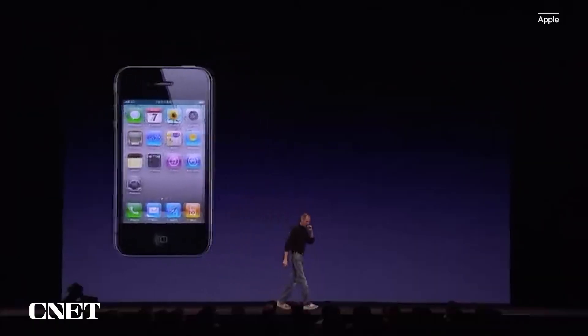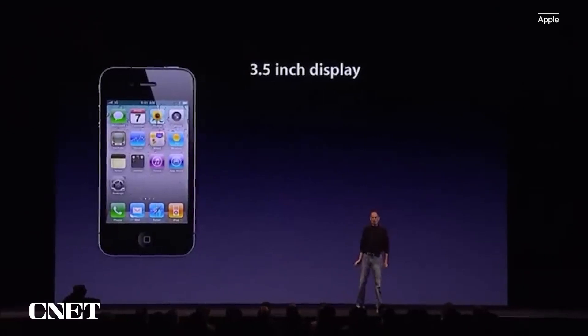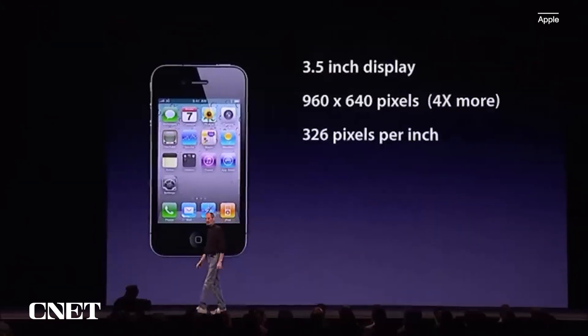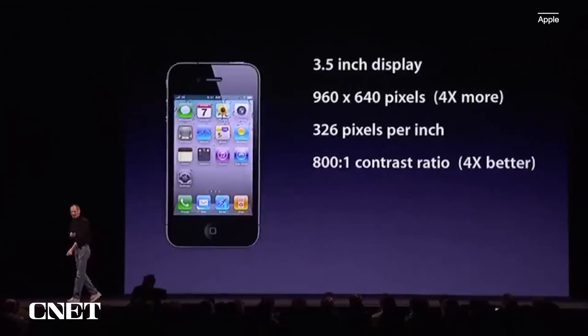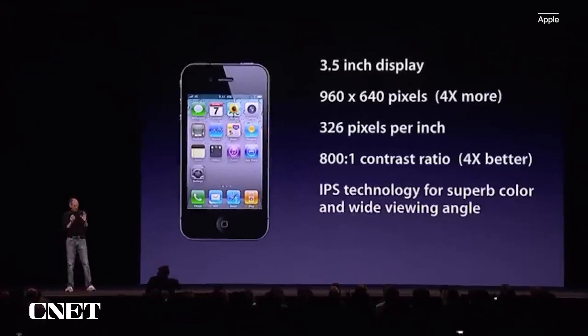The Retina display — three and a half inches, the same size as the iPhone 3GS, yet with 960 by 640 pixels. That's four times more pixels than the iPhone 3GS. 326 pixels per inch. An 800-to-1 contrast ratio — four times better than the 3GS. We're using IPS technology, a very advanced LCD technology which is, in our opinion, quite a bit better than OLED technology for these types of products.